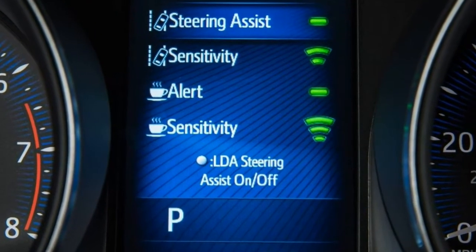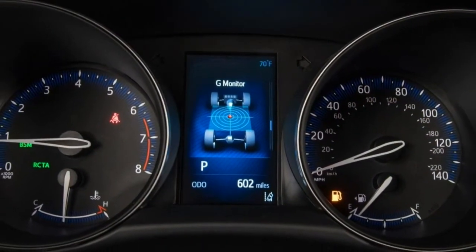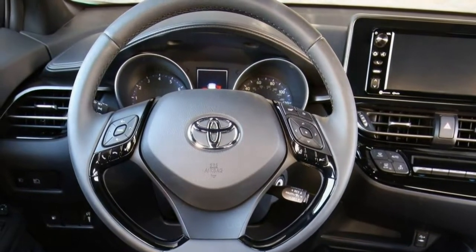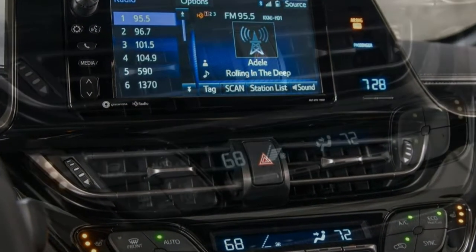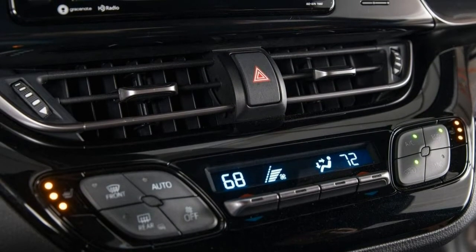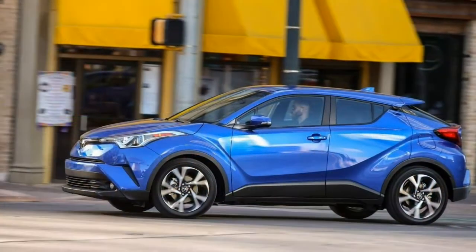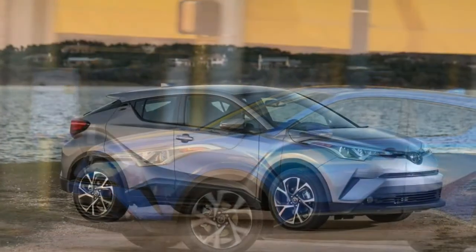The C-HR is smaller and much more affordable compared to the RAV4. In fact, it was originally developed for Toyota's now-defunct Scion brand, which largely explains the C-HR's flamboyant styling and sporty handling. These two key attributes, along with an extensive list of standard safety features, are the main reasons to consider the C-HR. Notably, we picked the 2018 Toyota C-HR as one of the best small SUVs of the year.